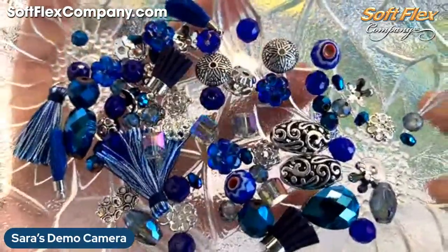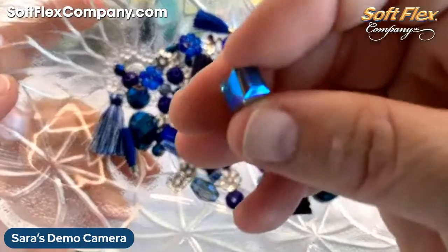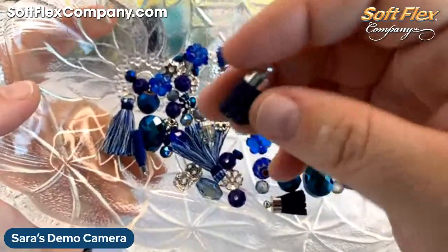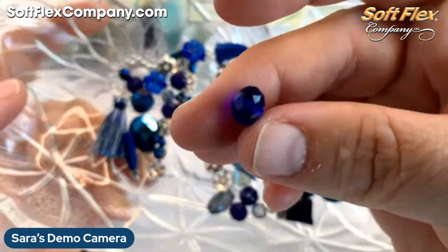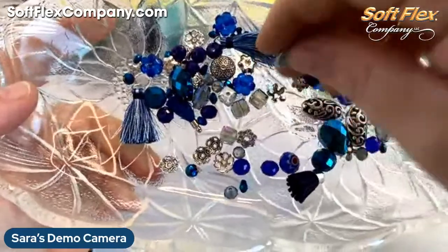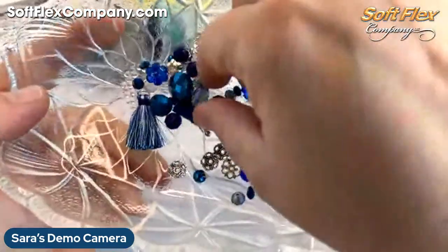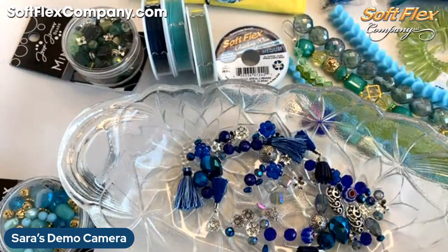Look at this one — it's got some really fancy crystals, these cube shapes, metal beads, and a fun wide-topped tassel with leather, plus some more little tassels. I love this color — this deep dark blue. This one is called the Blueberry Pie, so the full name is probably something like Lakeside Blueberry Pie. It's really sparkly and really lovely.